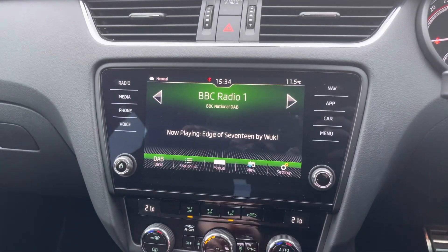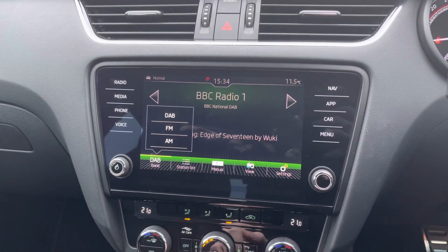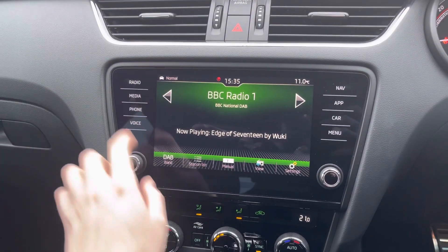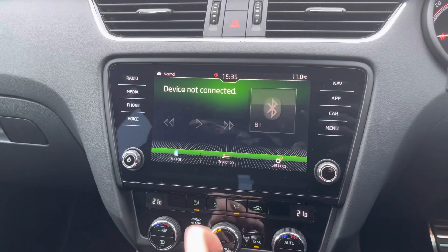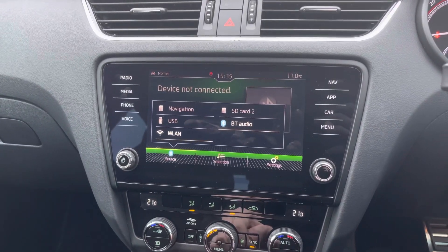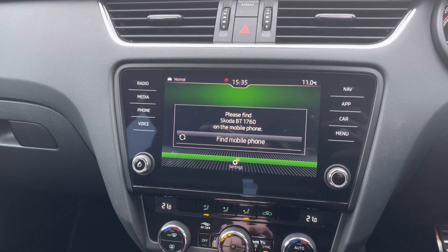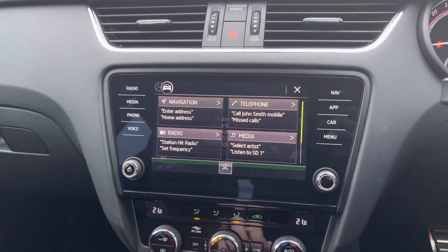In the centre of the dashboard you have your touchscreen infotainment system where you've got access to DAB, FM and AM radio. Alternatively, in the media section you can connect your own source of audio with USB. There's Bluetooth connectivity as well, and in the phone menu you can pair your phone up with Bluetooth to safely make hands-free phone calls.